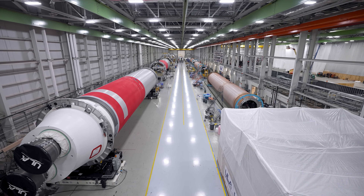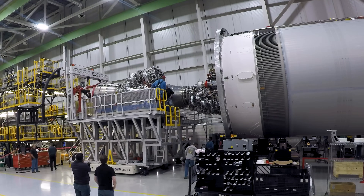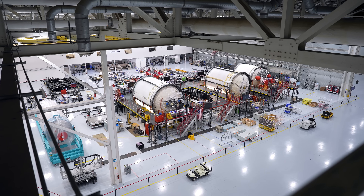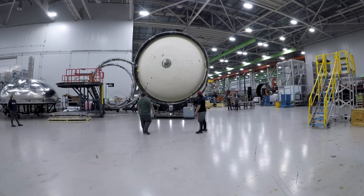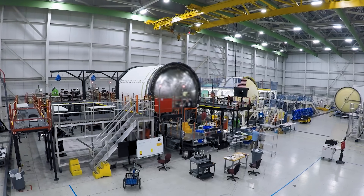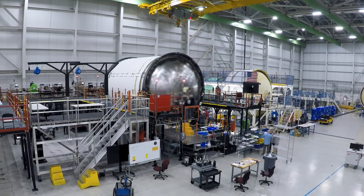Tanks then move to the final assembly aisle, where the major components come together to form a completed booster. In addition to the first stage, or booster stage, Centaur, ULA's second stage, is also built in the Decatur factory. Fabricated with thin stainless steel, the weight of the Centaur upper stage is 90% propellant, making it the most efficient upper stage currently in use.